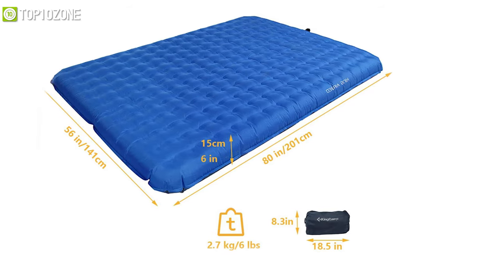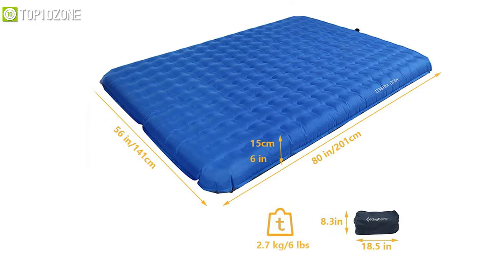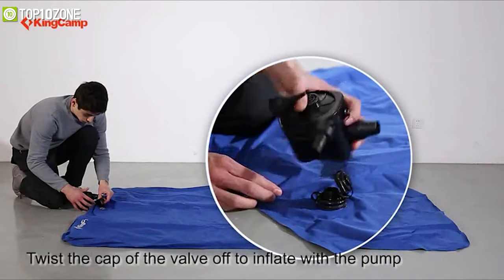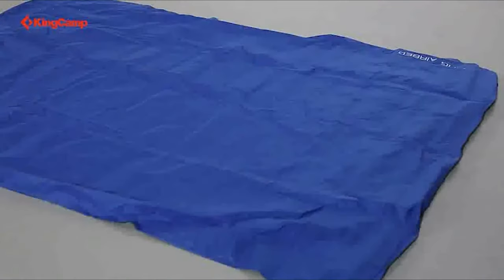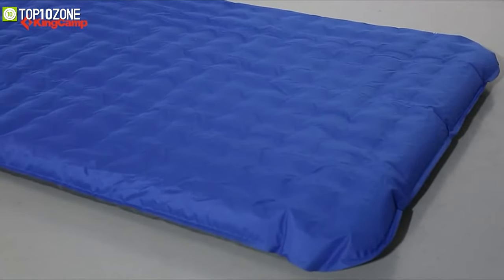This air mattress weighs about six pounds and comes with a carry bag — portable and lightweight for easy transport and storage. All things considered, if you want a very packable mattress that is also quite comfortable, the KingCamp Velocity Airbed will not disappoint you at all.